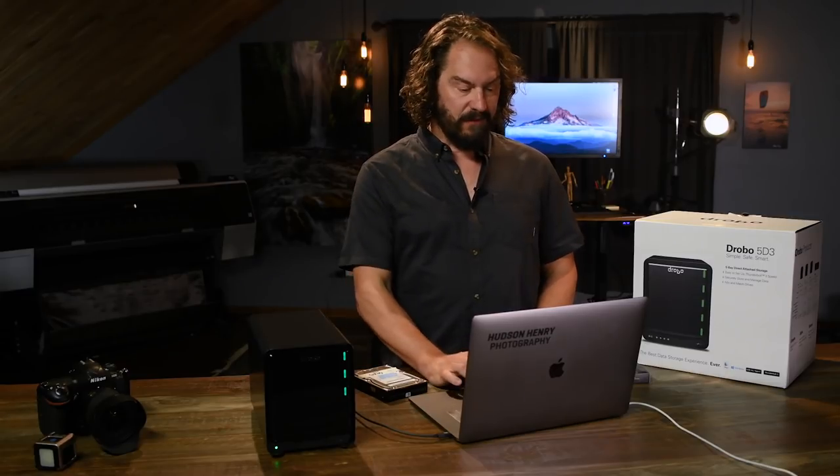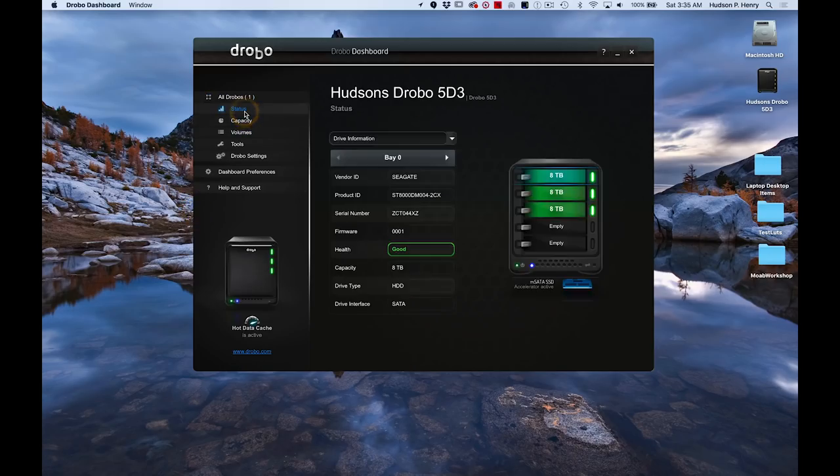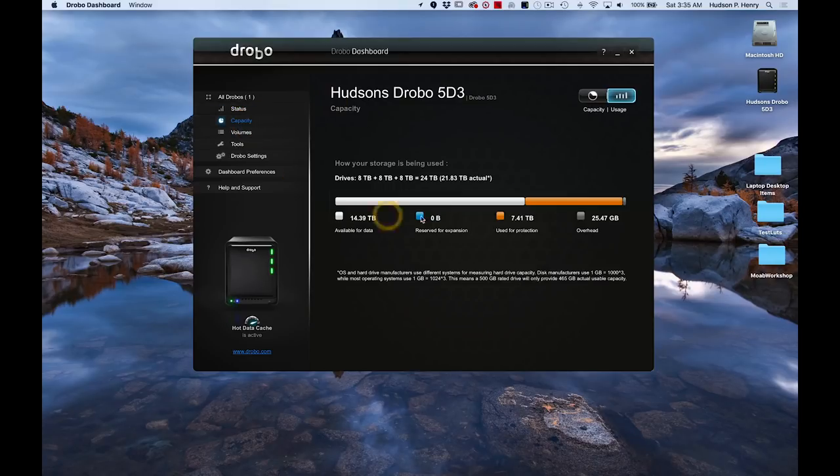Right now I'll show you the software. You've got a nice status bar showing each hard drive, its capacity and health. You've also got a capacity monitor showing the whole system. I have three 8-terabyte drives — there's 14.5 terabytes of usable space out of basically 24 terabytes available because it's using that backup redundancy system.